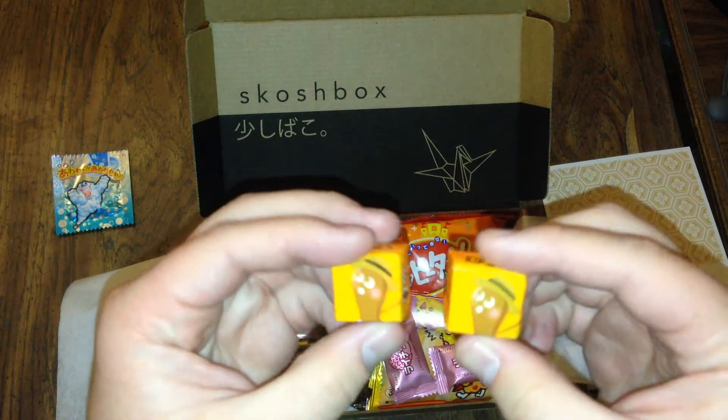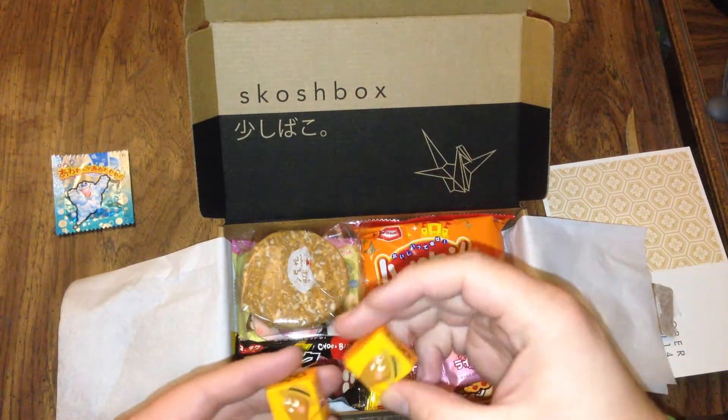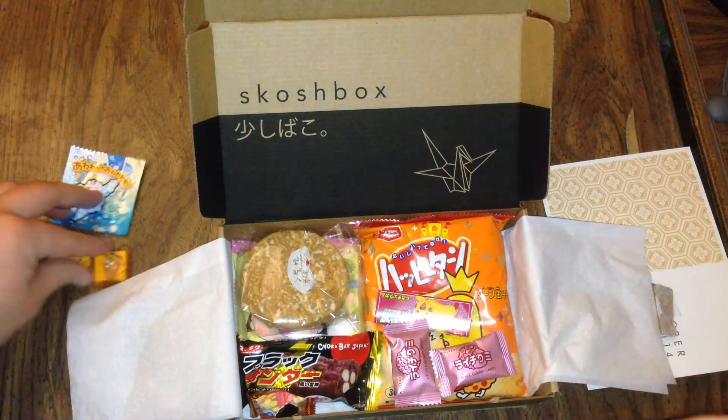A couple of these, whatever these are — maybe caramels? As I'm dropping them everywhere. Kind of like caramel.